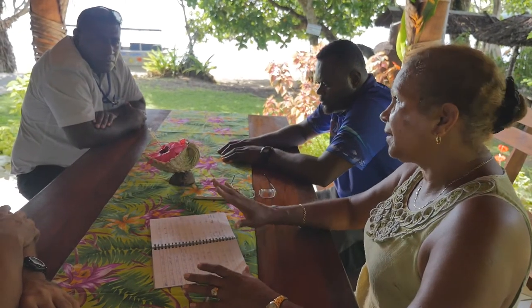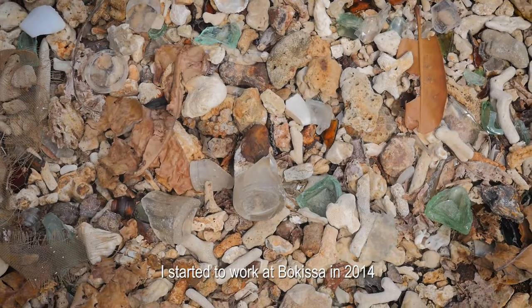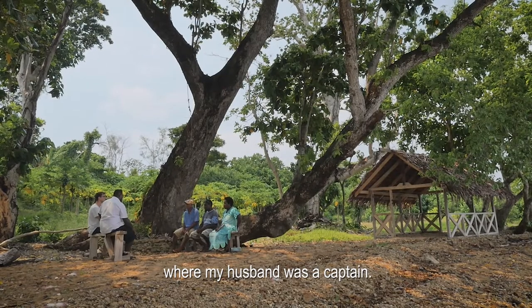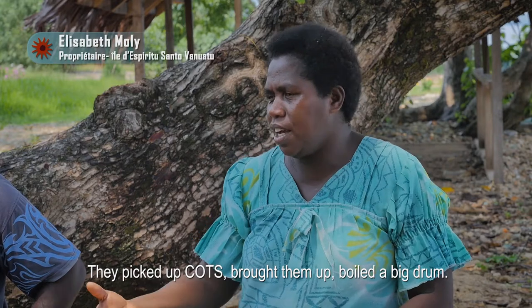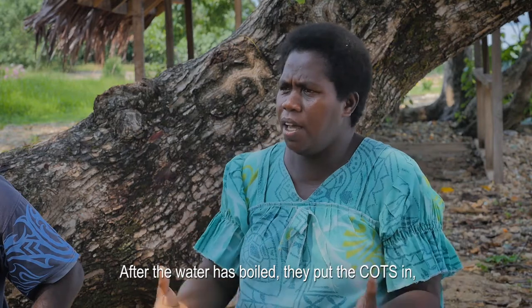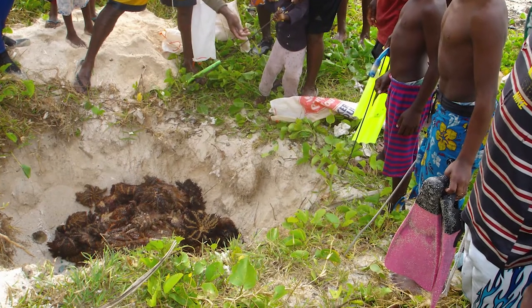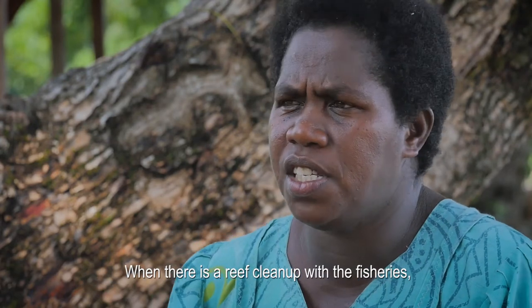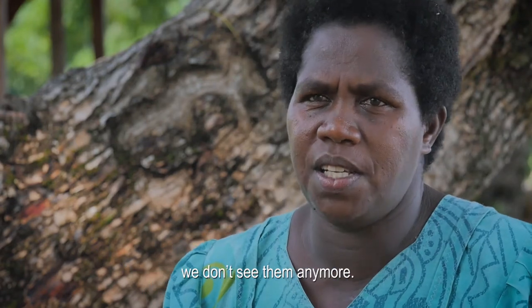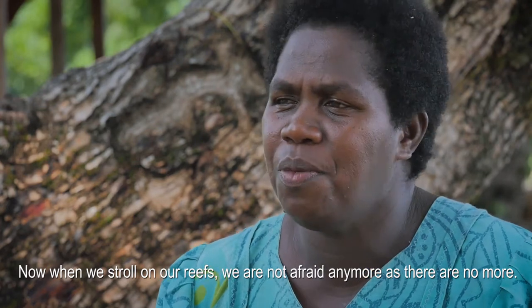An integrated action plan was launched in 2014 with scientific support from the French Research Institute for Development, or IRD. The Bokissa resort community became involved when crown-of-thorns were first encountered around the reef. They boiled the starfish and buried them in holes. At first the community was frightened, but after working with the fisheries department to clean up the reef, they overcame their fear. As the reef was cleared, they saw it start to recover, and by participating in the cleanup the community finished what they had started.